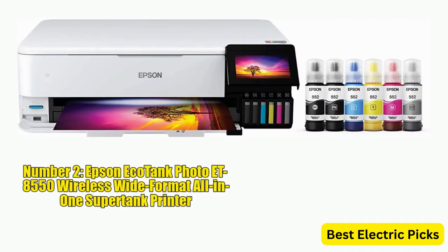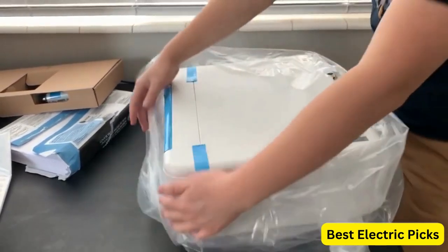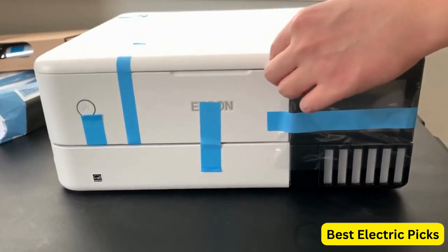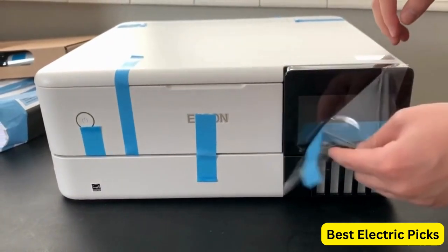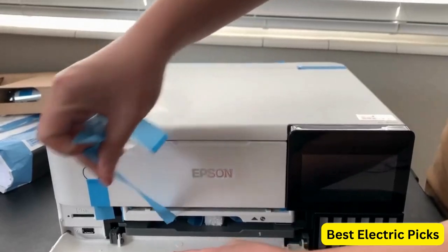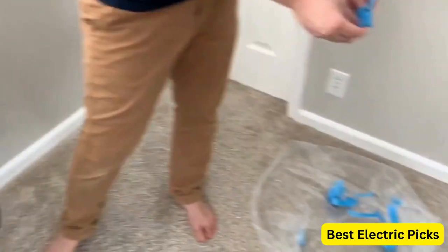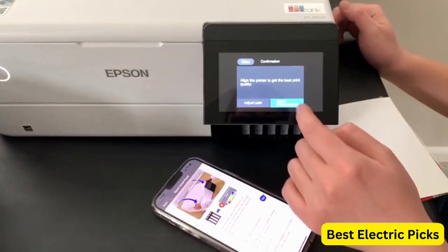Number 2: Epson EcoTank Photo ET-8550 Wireless Wide Format All-in-One Supertank Printer. The Epson EcoTank Photo ET-8550 is a versatile all-in-one supertank printer designed for wide-format printing. It combines the functionalities of a printer, scanner, and copier in a single device. With its wireless capability, you can conveniently print from your computer or mobile device without the need for cables.